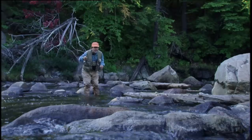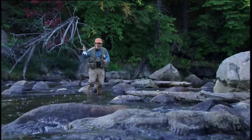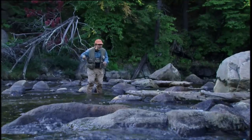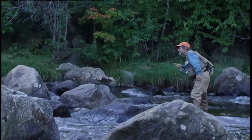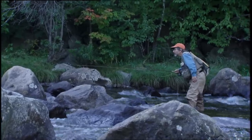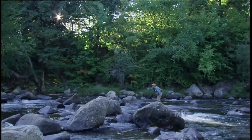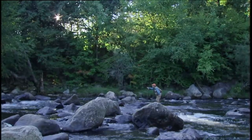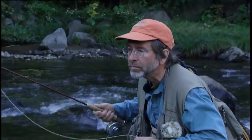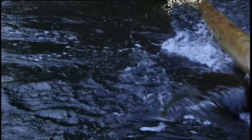I'll get right in tight to these rocks here, hoping that somebody's sitting in front of the rock. Oh! — that one jumped right out of the water to take it.